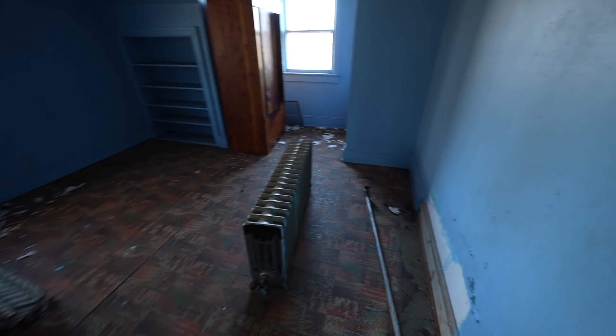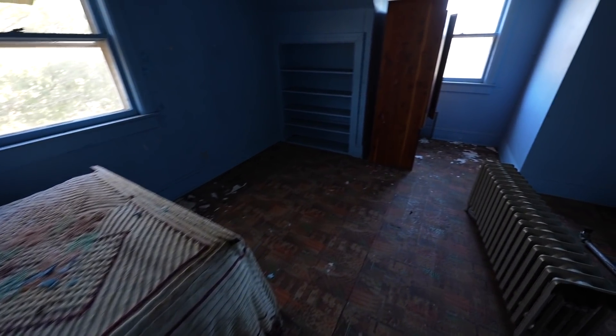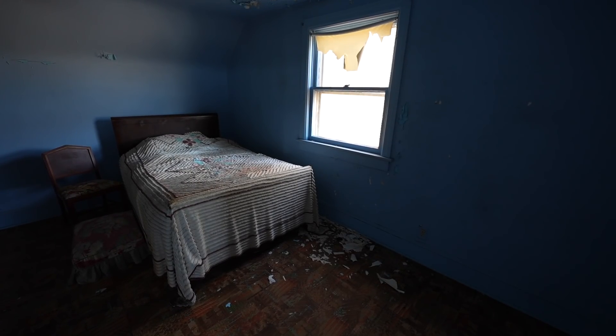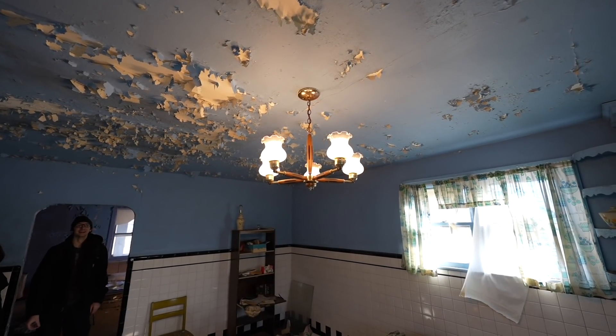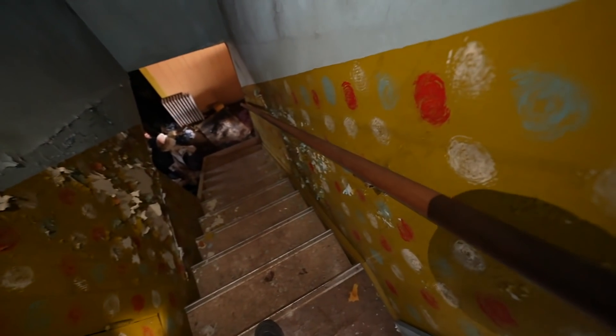We're heading to the next bedroom - this one looks pretty empty, but you can see the attic and the new addition I guess. Just confirming that this place has power - we're not gonna leave it on very long because we don't want to start any fires. Pretty crazy. Okay so we have to head to the basement, and we have some really crazy polka dots on the way down.